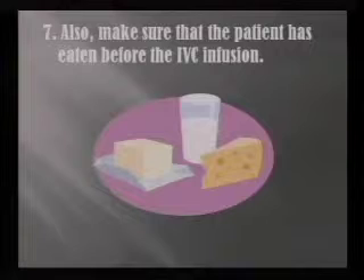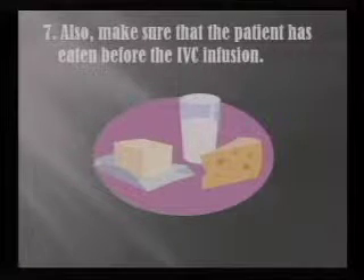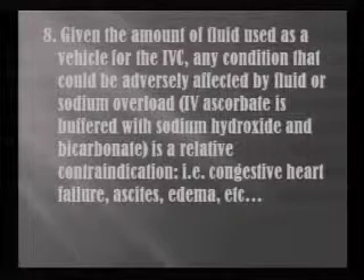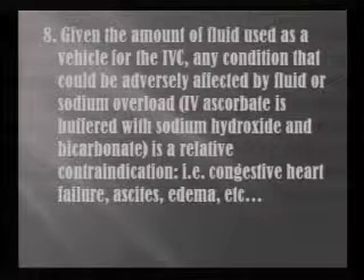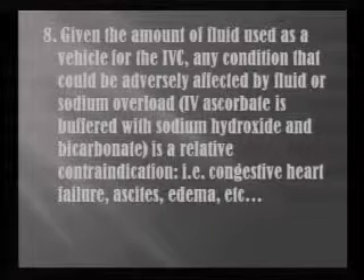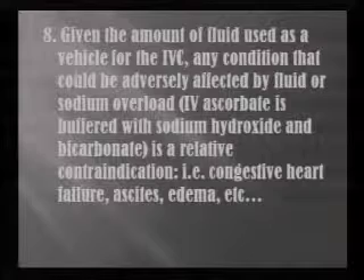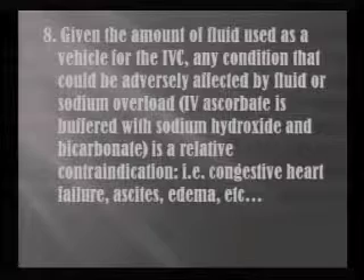Always make sure that your patient has eaten before the IVC infusion, because high doses of vitamin C can lower their blood sugar. You also need to be aware of the amount of fluid used as a vehicle for the IV vitamin C. Any condition that could be adversely affected — like congestive heart failure, ascites, or edema — is a relative contraindication. For patients having trouble with edema, we do a pre-weight and post-weight to keep track of their fluid load.